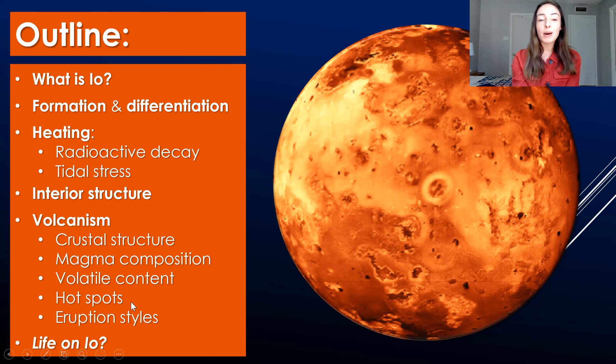And then we'll talk about the possibility for life on Io, which might sound unlikely since it's just a big ball of volcanoes, but you'd be surprised — so stick around till the end.